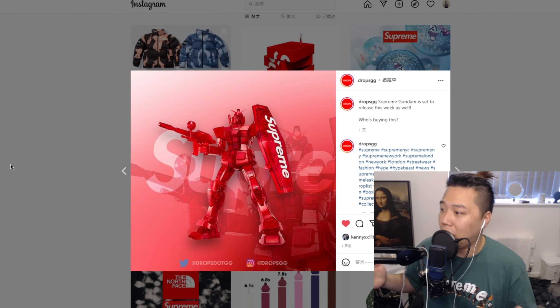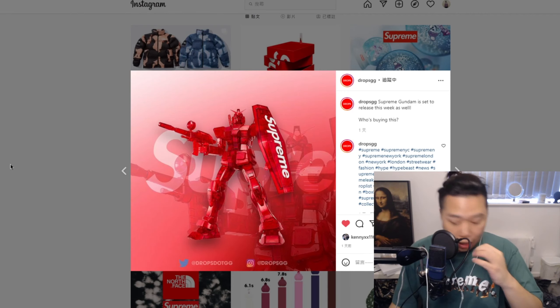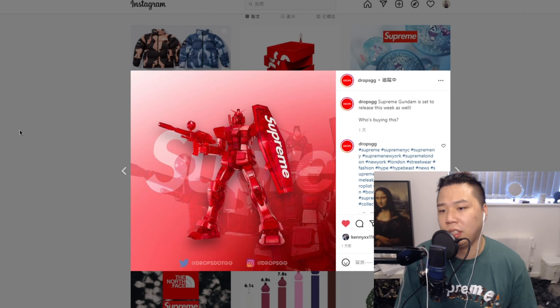It's a must cop for anyone, especially for me. I'm not reselling — this is definitely going to the Supreme collection that I have. I'd be interested to see how much retail is; I've been predicting maybe around £70 to £80.